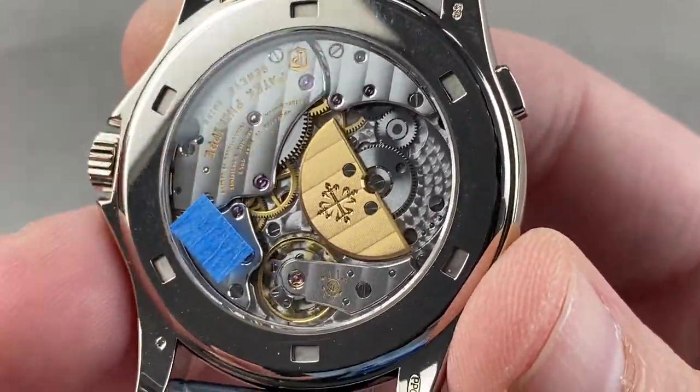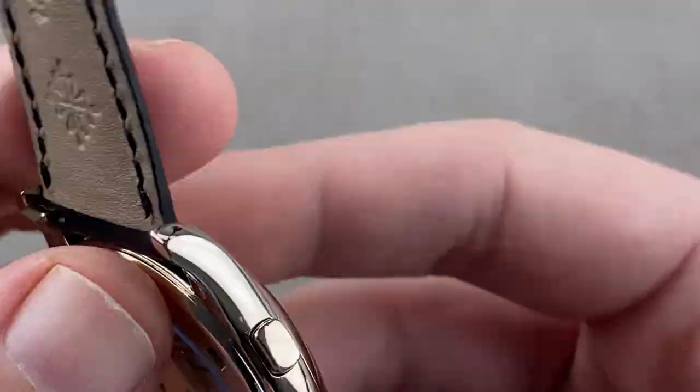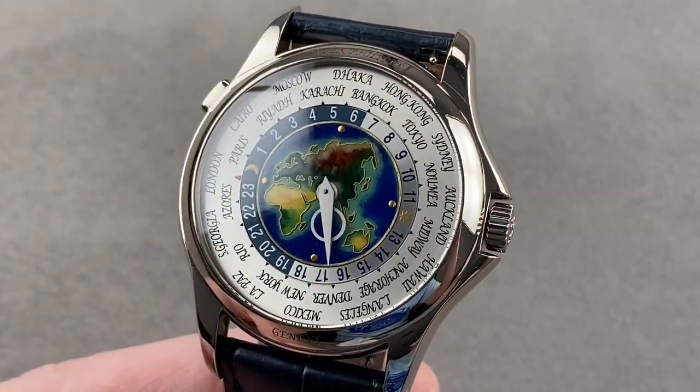It is handsomely decorated with all the standards you would expect of high horology: the bevels, the engine turning, the Côte de Genève, the satination of the wheels, the black polishing of the screws — all of that is present and correct. Reach out to tmaso@thewatchbox.com for purchase and pricing details.